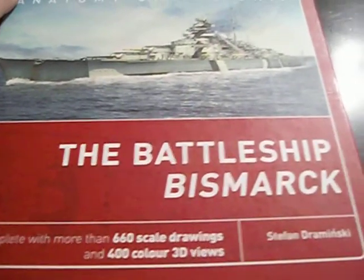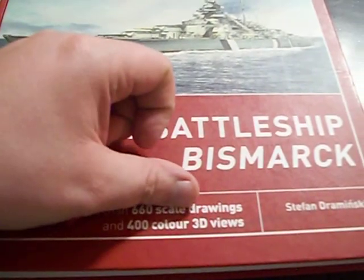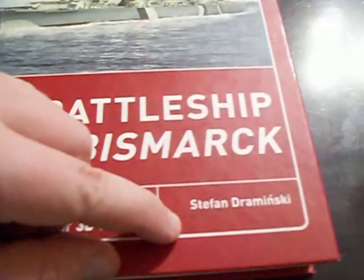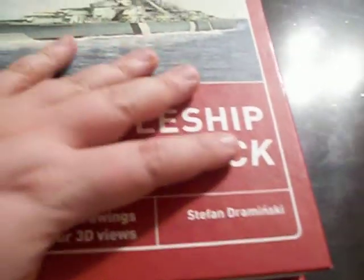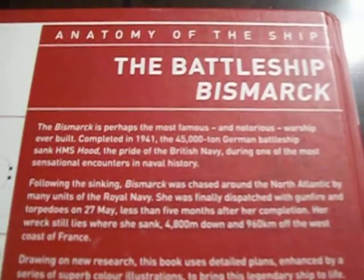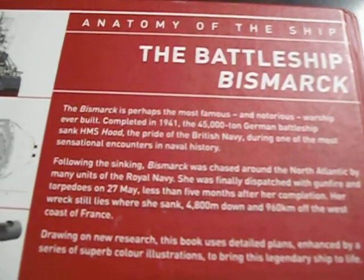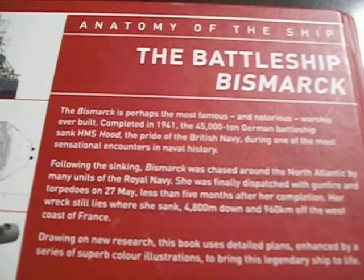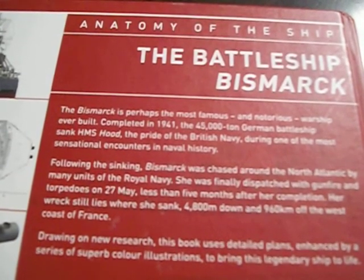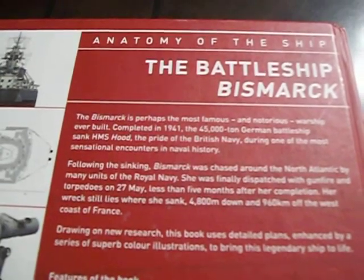This is 'The Anatomy of the Ship: The Battleship Bismarck,' complete with more than 660 scale drawings and 400 color 3D views by Stefan Drominski — I'm hoping I'm saying that right. Basically it says: 'Bismarck is perhaps the most famous and notorious warship ever built. Completed in 1941, the 45,000-ton German battleship sank HMS Hood, the pride of the British Navy, during one of the most sensational encounters in naval history.'